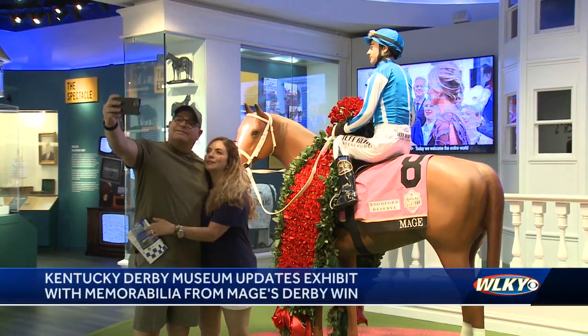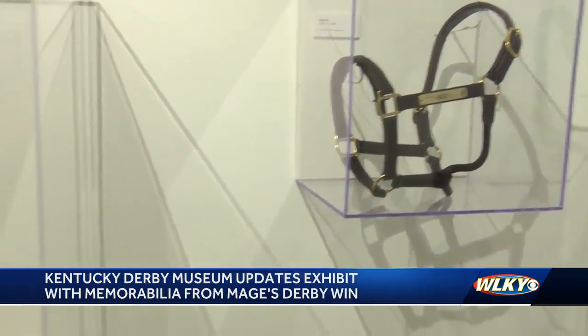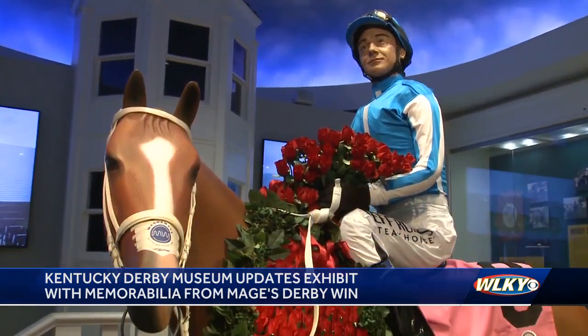The Kentucky Derby Museum is celebrating this year's Derby winner. The halter and shoes worn by Mage are now on display. There is also a hat signed by the connections, and the popular Winners Circle exhibit has been updated to create a lifelike replica of the Derby winner and the jockey.